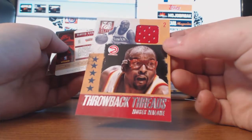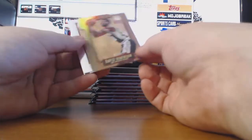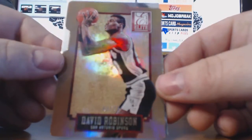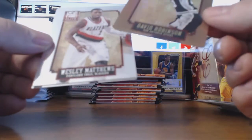Joe Johnson, Danny Granger, and Moses Malone Throwback Threads — look at those goggles, it's kind of like a Horace Grant look to it. That one is not numbered. And then also in the same pack we have a Status of David Robinson, numbered 8 of 24. That's a very nice card right there. Usually on average there's an Aspirations and a Status in every box.